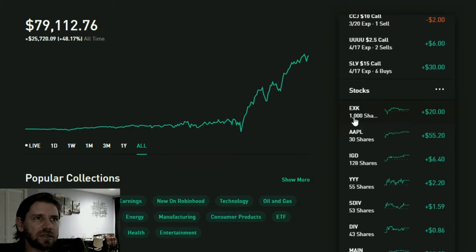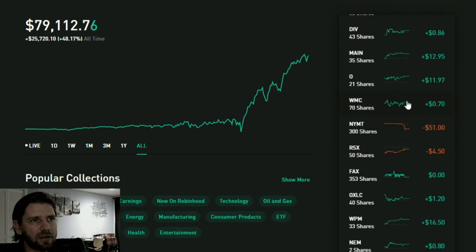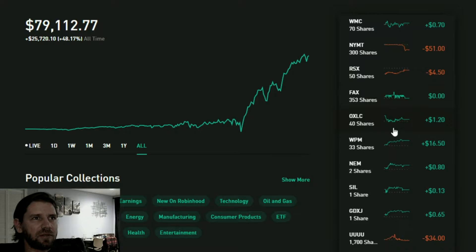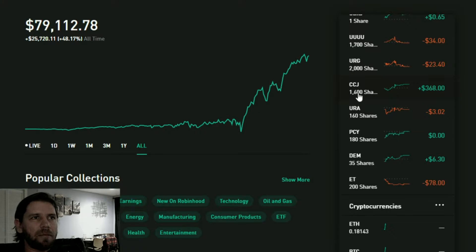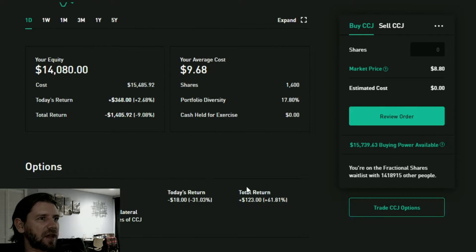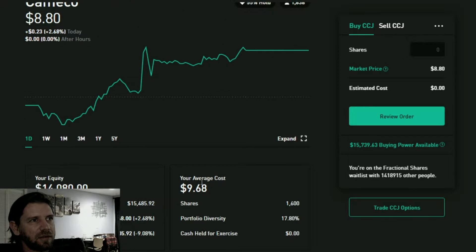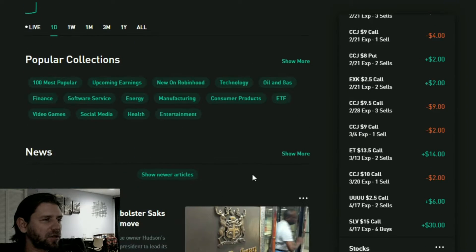These are all the stock positions — the number of stocks, the symbol, and how much they've lost or gained today. You can take that number, multiply by the current share price, and get the amount invested in that particular stock. The biggest gains today came mostly from Cameco because I have 1,600 shares — even going up just a couple and a half percent is huge. I have an $18 loss on the options but a $368 gain on the actual position.